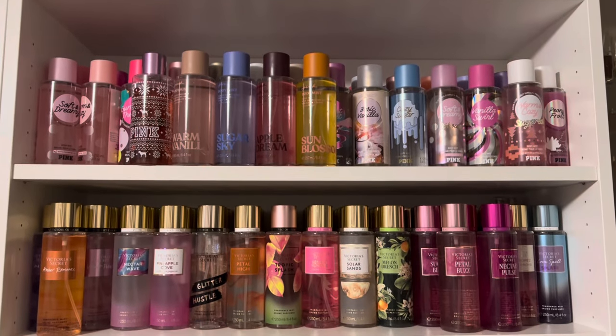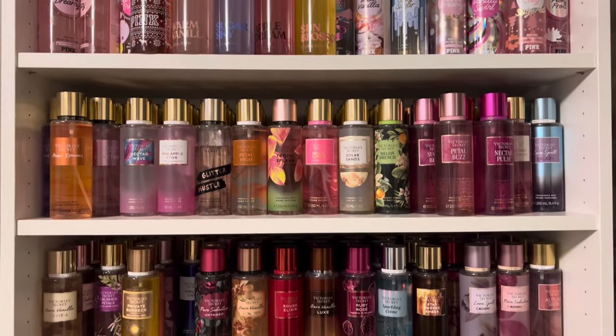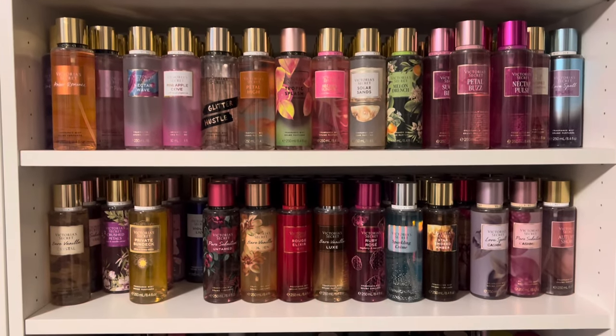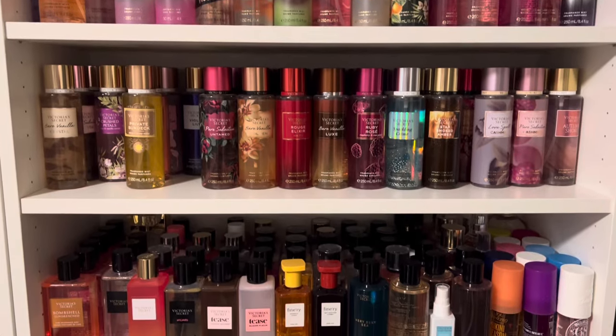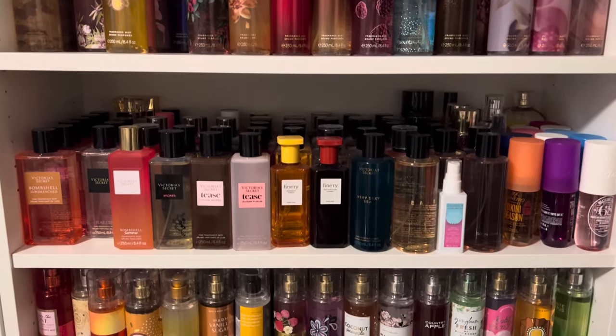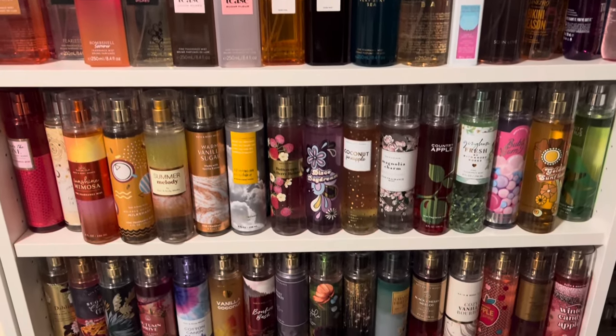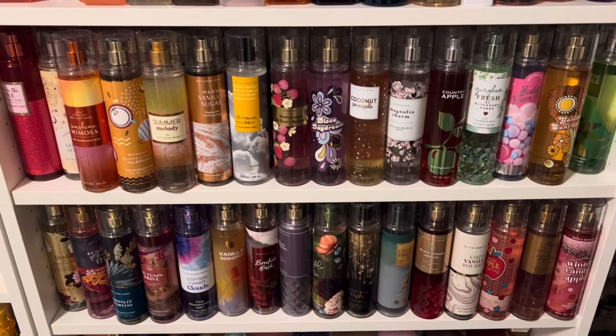Here is what my mists collection currently looks like, which I store in the upper part of an Ikea Billy bookcase. Since I'm always pulling things out for comparisons, I've let the shelves get a bit messy, so it's been harder to find specific scents lately. At the top are my VS Pink Mists, followed by a couple shelves of Victoria's Secret Body Mists. Then I have my VS Fine Fragrance Mists from their perfume line, and lastly, there's a couple shelves of Bath & Body Works, which are bursting at the seams. I do plan to swap the Bath & Body Works with the VS Fine Fragrance Mists so I can use the taller fixed shelf for Bath & Body Works.